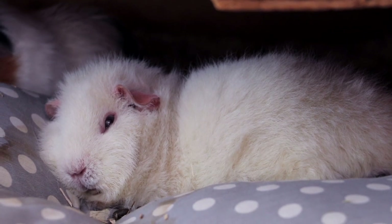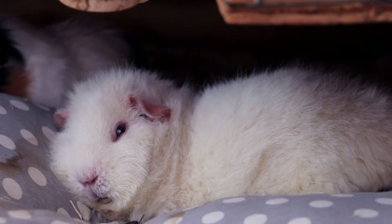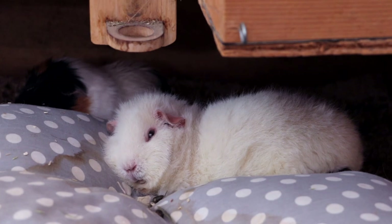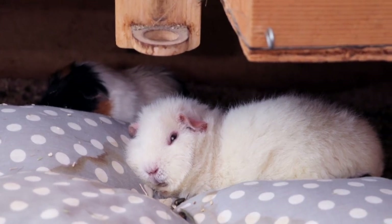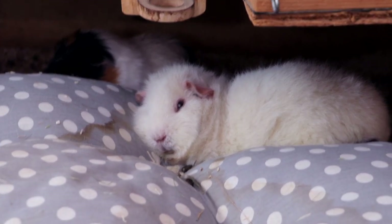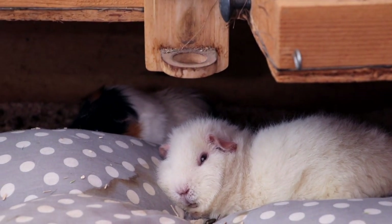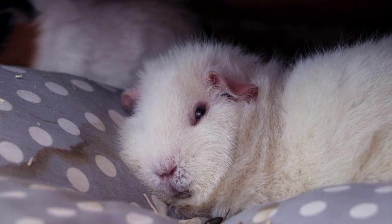Hey guys! Look at the adorable little Lumi, who just realized that she was being filmed. I had to get rid of the water bottle because it was dripping on Lumi's head, but she loves sleeping on this pillow so much that she doesn't really mind and is okay with having a big spot of water on her head. Oh Lumi, you look so comfortable!